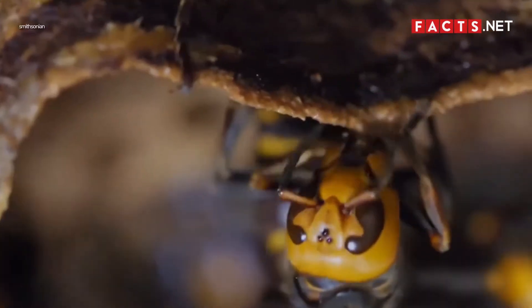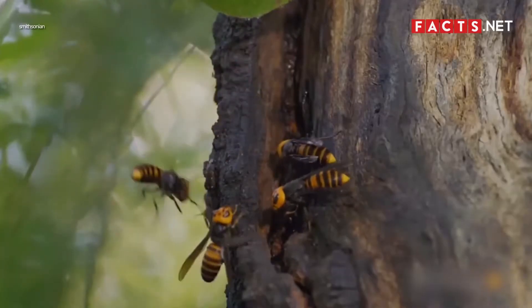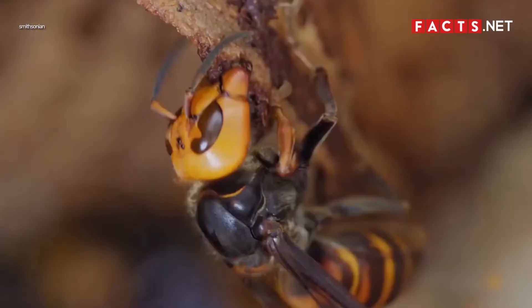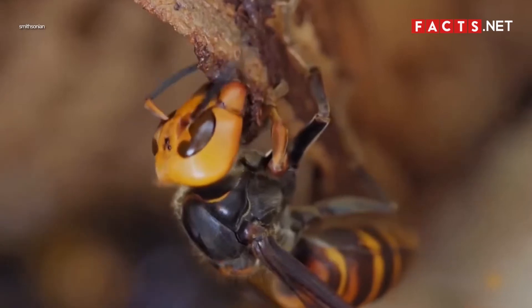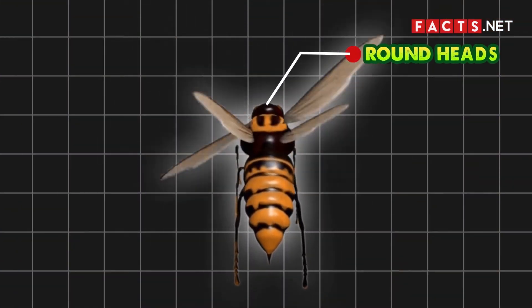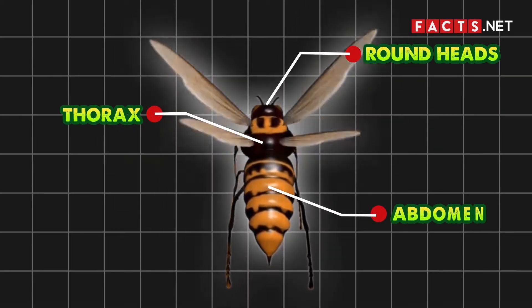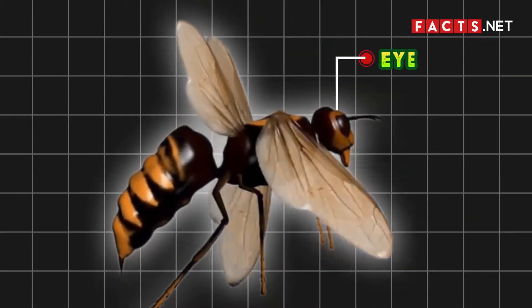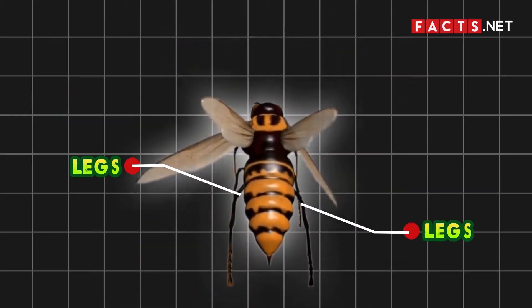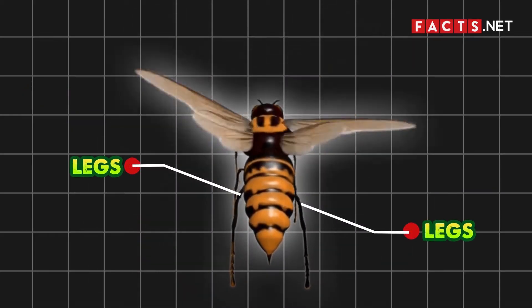From afar, hornets and wasps may look alike, but a closer look shows they have different physical characteristics. Because of their shared classification, it's no surprise that hornets and wasps look alike. They have three distinct body parts: their round heads, thorax, and abdomen. They also have big eyes, antennas, and membranous wings. Hornets and wasps also have three pairs of legs on their thorax.